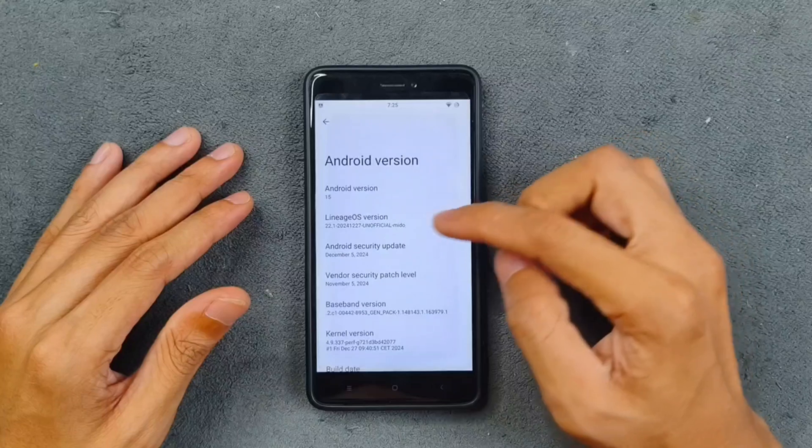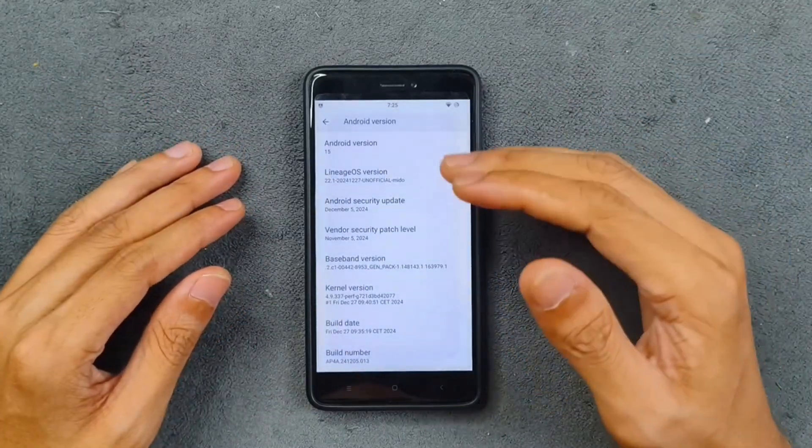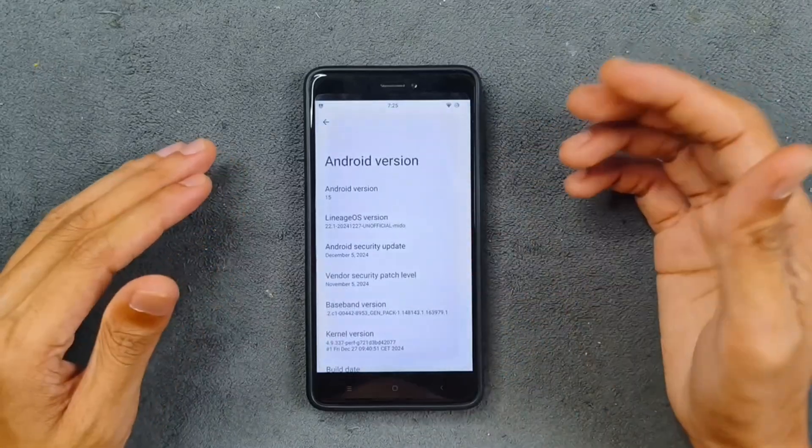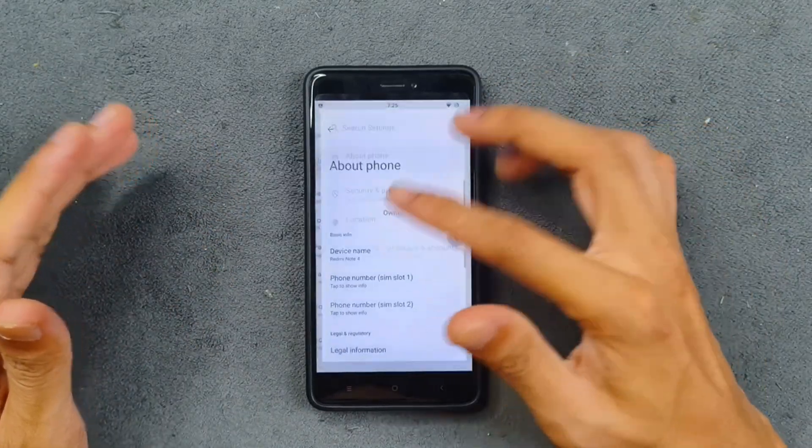As you can see in About Phone: Android 15, LineageOS 22.1, Mido. This is an unofficial ROM for this device. The security patch level is 5th of December 2024, pretty much recent. I have been using this ROM for a few weeks now just to try it out.